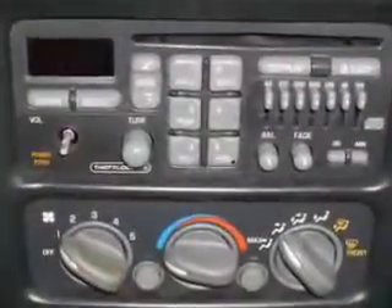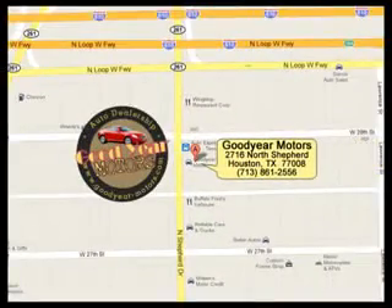See us at Goodyear Motors today. While the banks are saying no, we are saying yes on the car you've always wanted. So what are you waiting for? Come in today and drive off today.